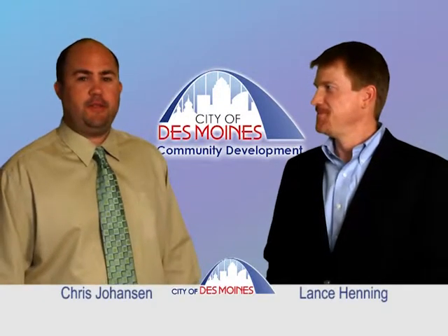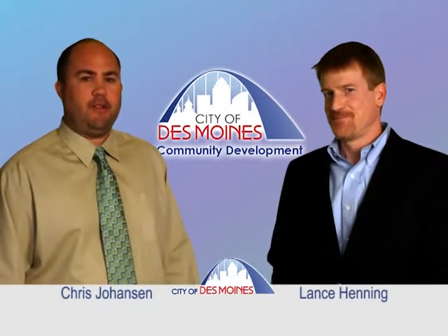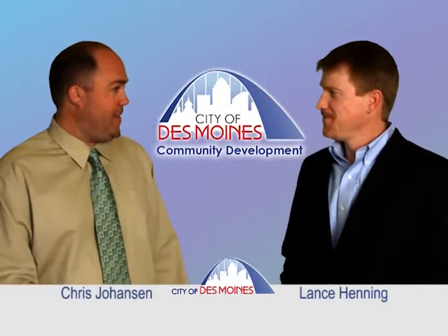Welcome. My name is Chris Johansen with the City of Des Moines Community Development Department. Today I'm here with Lance Henning, Executive Director of the Greater Des Moines Habitat for Humanity. We're here to talk about the unique partnership they have with the City of Des Moines.